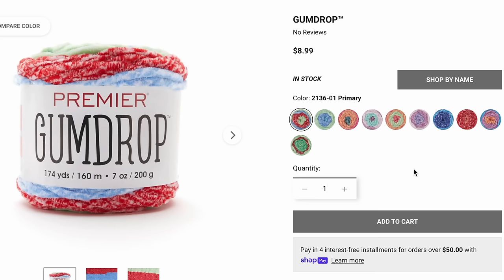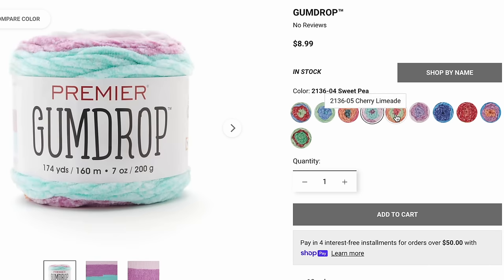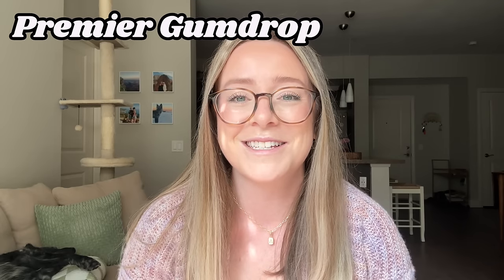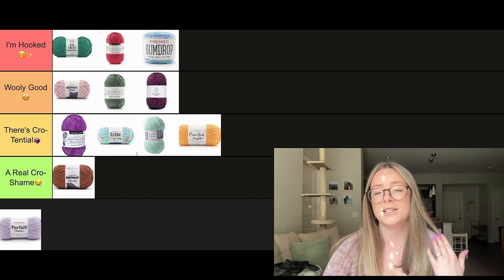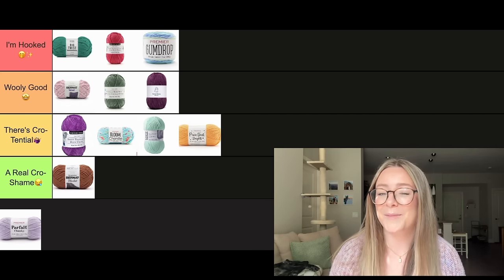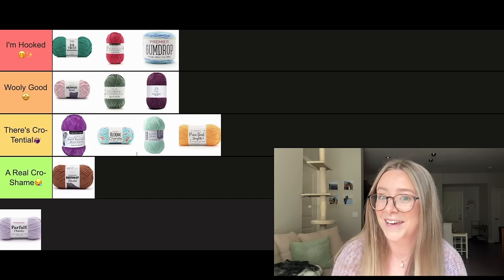Next up is a brand new yarn from Premier — this is Premier Gumdrop and I'm so excited about it. I can't say too much about it yet. You should definitely go follow me over on Instagram to see a little bit more about my thoughts and opinions on this yarn. But I'll give you a bit of a spoiler: this one is going in I'm Hooked. It's so pretty — I absolutely love all the colors in this and I just think there are so many fun things you can do with it. I'm going to have an Instagram reel coming out of me working with Premier Gumdrop soon.